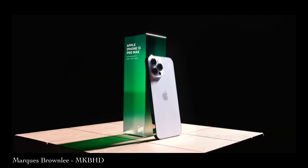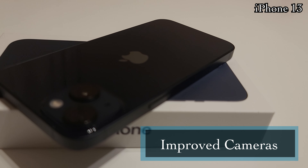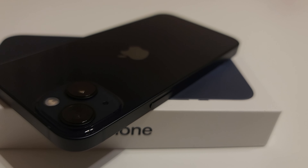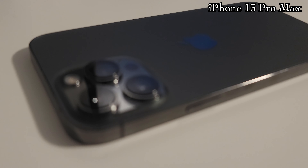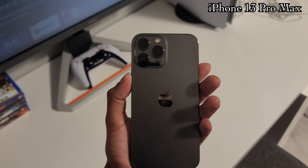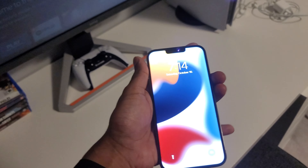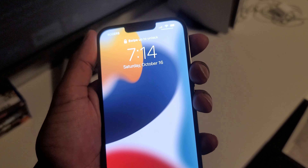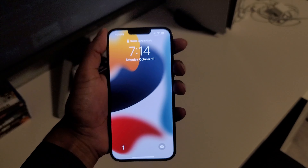Finally, you can't talk about the new iPhones without talking about the cameras. The iPhone 13 series also sees an improvement in camera quality. The new cameras are built to let in more light, enabling them to reveal more details in the dark and produce better pictures and videos. As a result, it is able to deliver one of the best and most consistent results from any smartphone camera in the market.